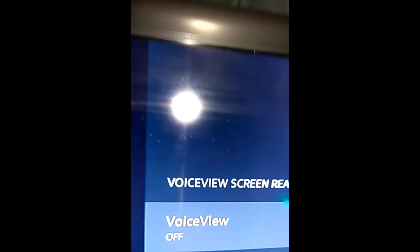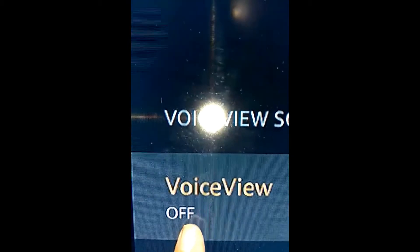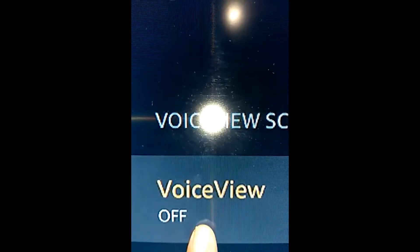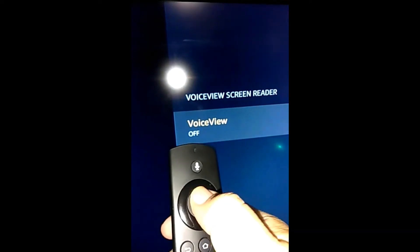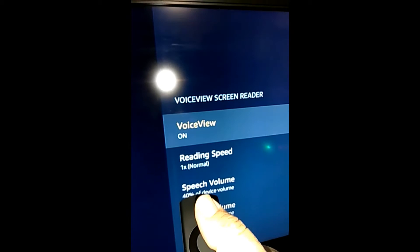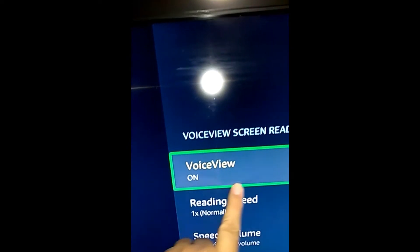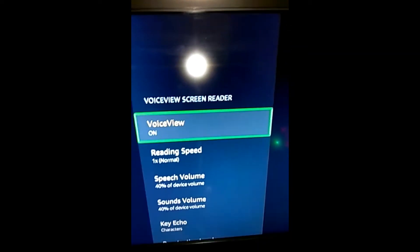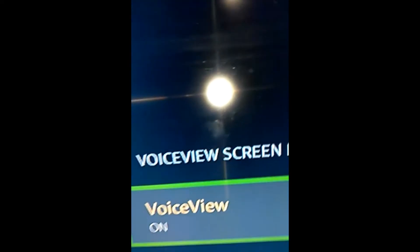Now it goes to the VoiceView menu, which has one single option. For my low-vision viewers, getting really close: the only option is to turn it on — it says 'Off' because it's already off. We're going to make our selection with the center button. The device says: 'VoiceView ready. VoiceView screen reader. VoiceView on.' VoiceView is now on. 'Move up and down to move between items. Provides spoken feedback as you navigate items on the screen.'